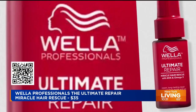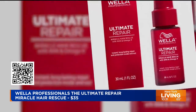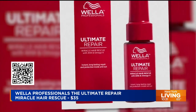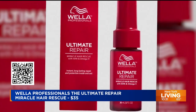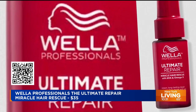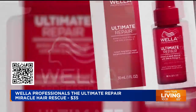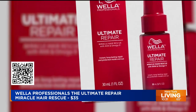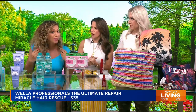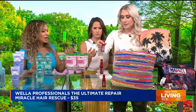For the blonde, this is the Wella Professional Ultimate Repair Miracle Maintenance. This repairs your hair in 90 seconds — ten minutes less than the competitor. It has omega-9s and alpha hydroxy acids to really repair it. I've been using this on my bleached blonde hair and my curls are still popping. It smells amazing. $35, and you can get it at Wella.